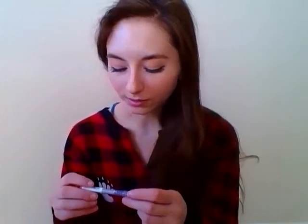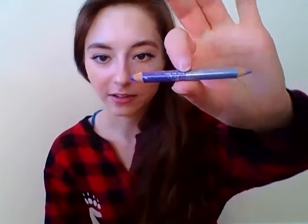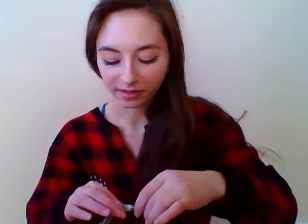Then I've got my Rimmel London Extreme Definition two-tone eye definer in Rock Check. It's just two different purple tones — I've got the darker end and then a more silvery light one. I've probably sharpened it maybe once or twice since the last project this was in. I really am not a fan of it. I'll be so excited when it's gone — I'll have to make quite the effort to actually get through that one.